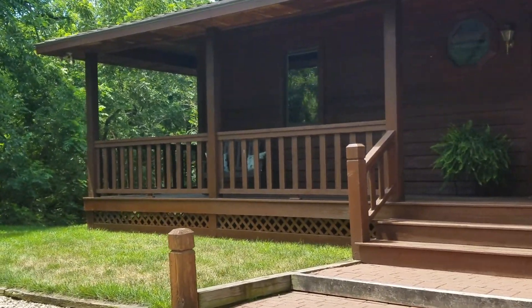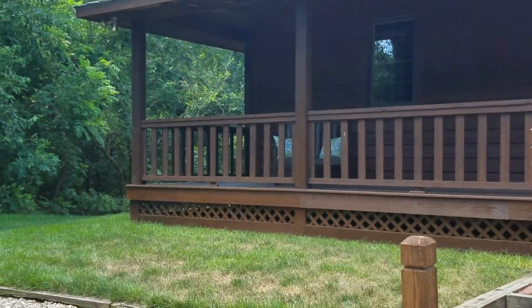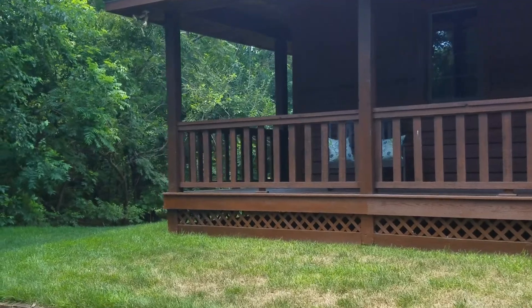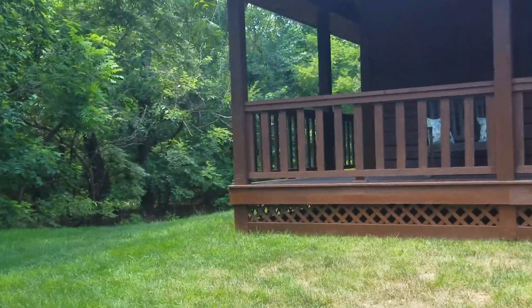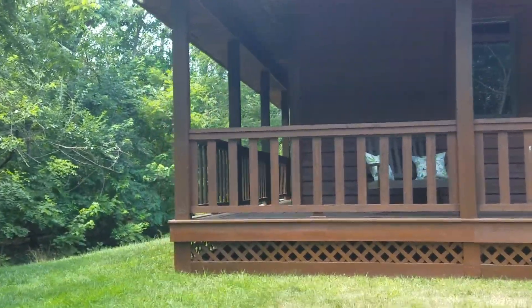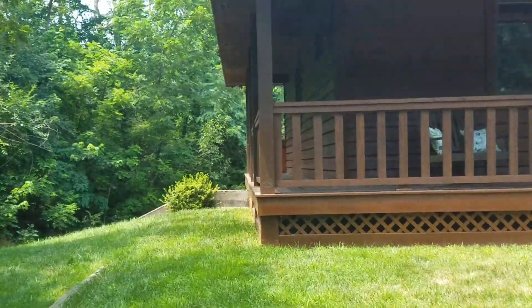You are absolutely tucked away in seclusion here, surrounded by tons of trees. You've got a pond in the backyard and lots of outbuildings. Today I'm going to do something a little bit different — I'm going to take two separate videos, one of the outside of the property and then one of the inside of the home, because there is so much to look at here.